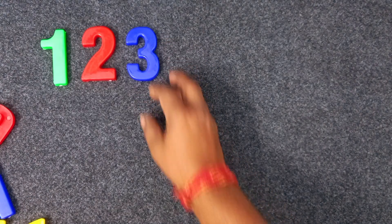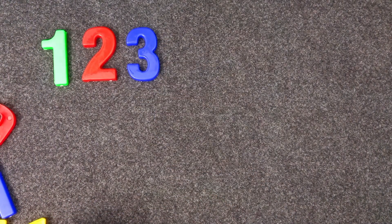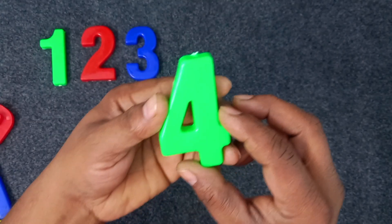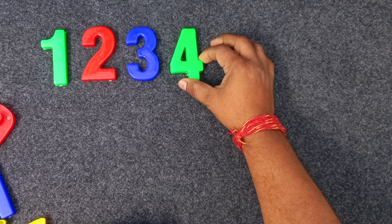Four. Yellow color. Four. Yellow color. Four. Sorry. Green color. Four. Four. Four. Green color. Four.